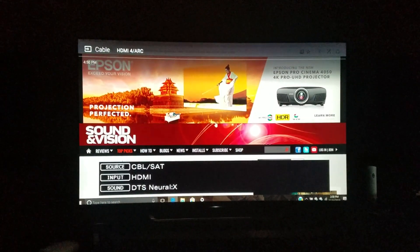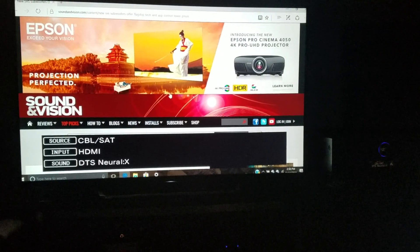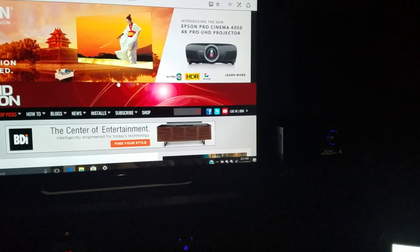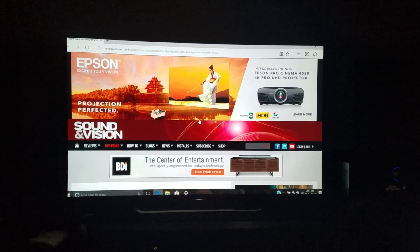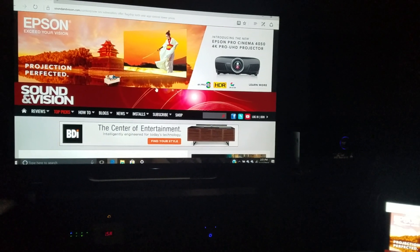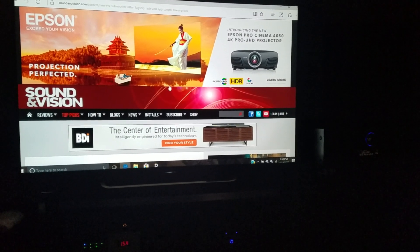The very idea of my YouTube channel, even when I began, was to present an idea or way or method of obtaining world-class audio and video equipment on a budget, essentially. While spending the least amount of money, how do you obtain the best possible home theater performance? How do you obtain the best possible two-channel stereo music listening performance while being conscious of money spent?